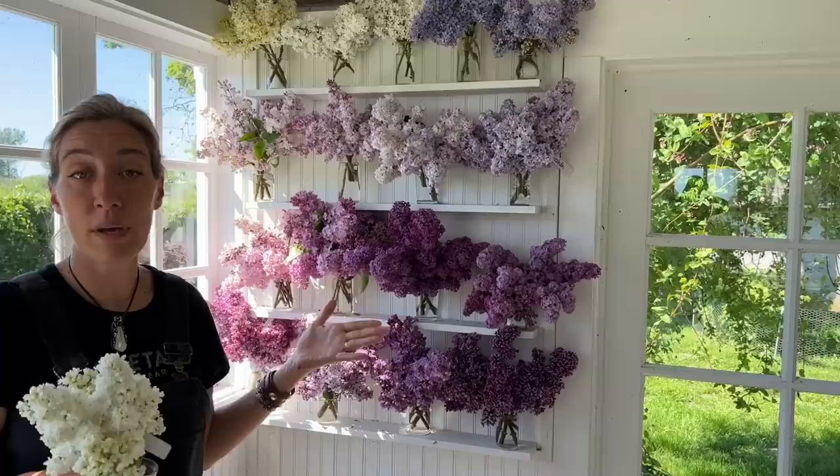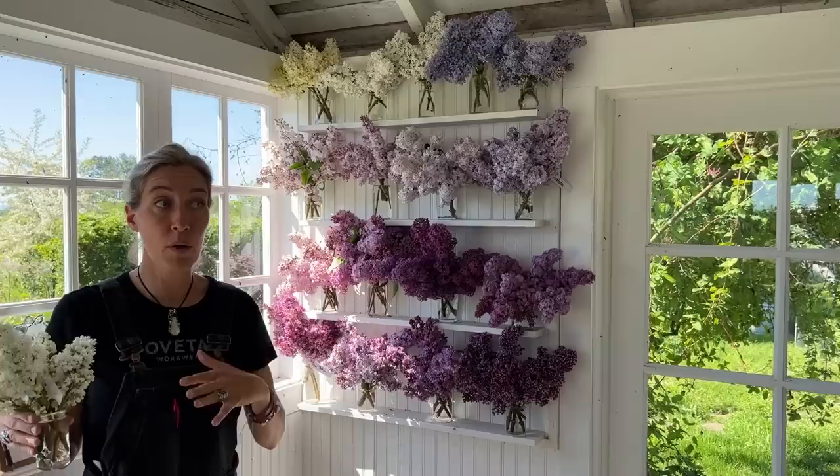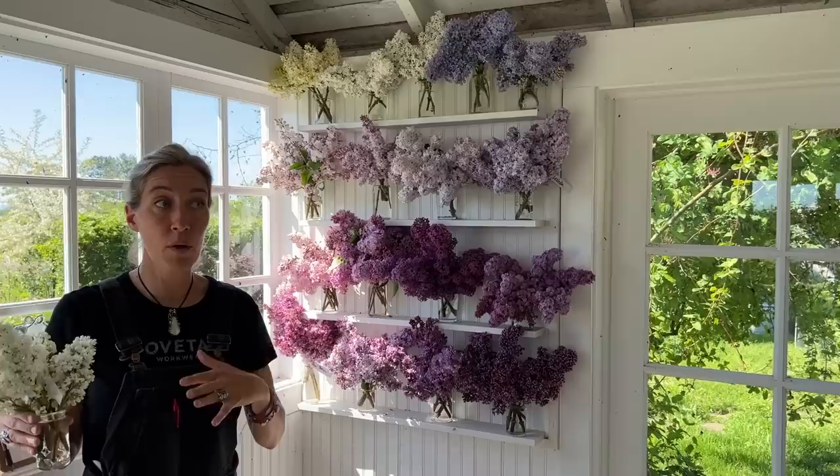We're documenting all of these because they're going to eventually go into the Floret library, and there'll be a whole section of lilacs in there, along with crabapples and more peonies. There are a lot of flowers coming. Right now we have over 1,500 varieties that we've grown and trialed and tested and documented here on the farm in the Floret library. I'll give you a link if you want to go check those out, but I just wanted to give you a little tour of the lilacs and see what's coming to the library in the future.